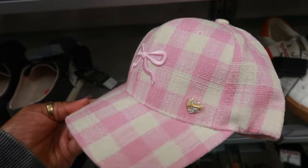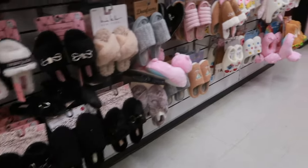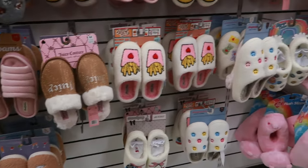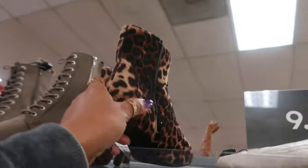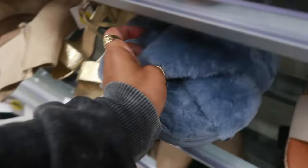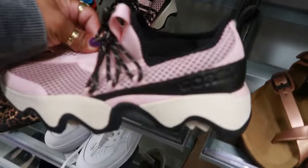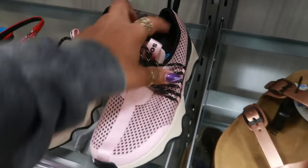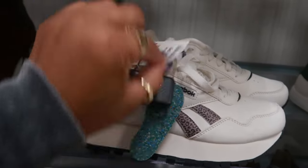This Juicy Couture hat is $10 — somebody just left it right here with the bow. Over here they always have a lot of cute house shoes. $30. These are Mad and Girl. $17 for these — Fireside. $40 for the Reeboks. Sorrel — those are $40. And I like these Reeboks with a little cheetah print design, $35.